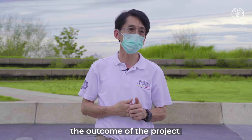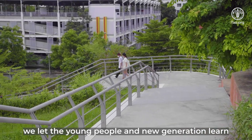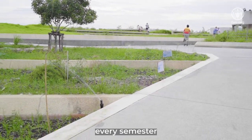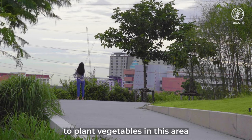The outcome of the project is not just vegetables we can plant, but learning. We let the young students, the young people, the new generation learn how to plant, how to make food by themselves. Every semester, at least 500 students come to plant vegetables in this area, on the rooftop.